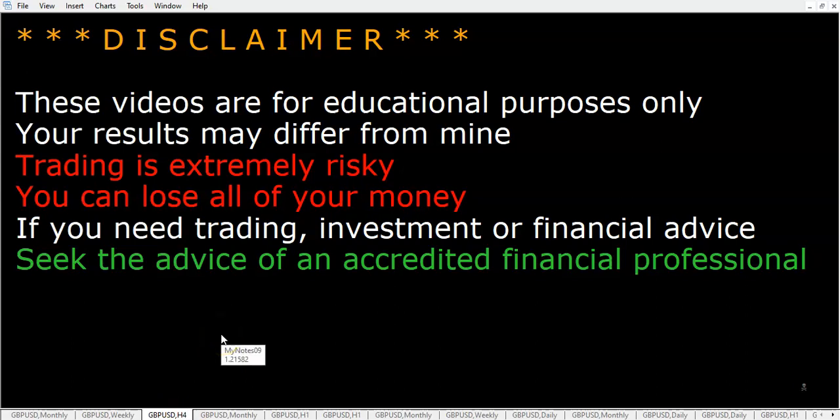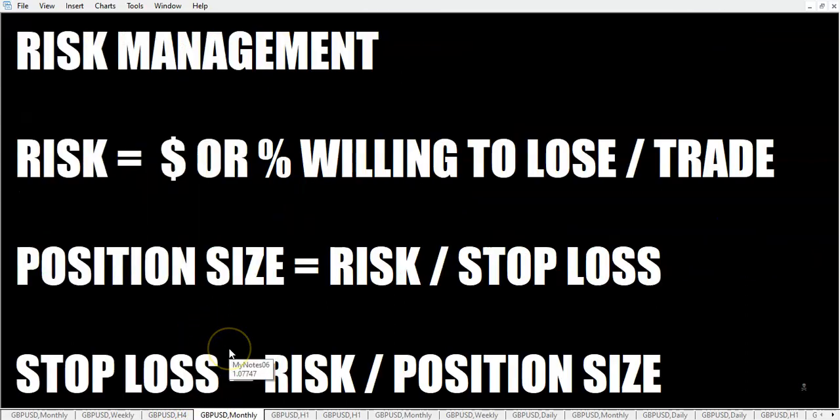These videos are for educational purposes only; your results may differ from mine. We're starting the month off right — let's not lose any more on any one particular trade than we're willing to lose. We're going to have our stop loss in place and our position size sized accordingly.